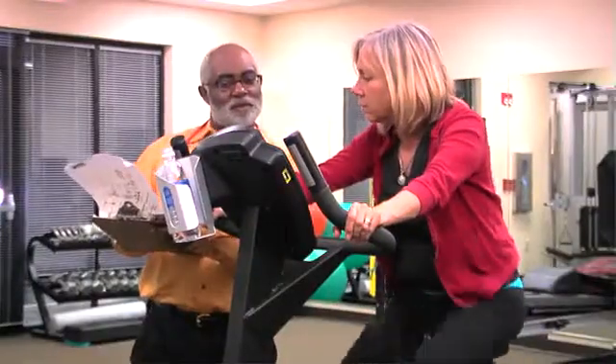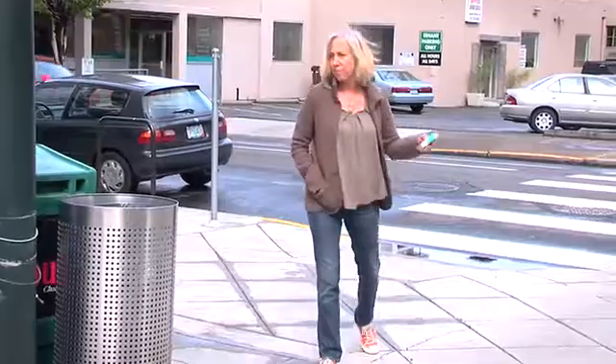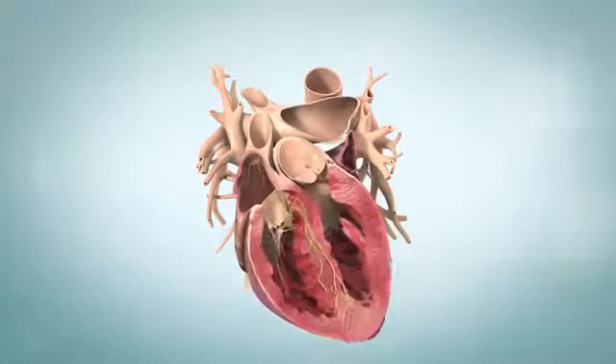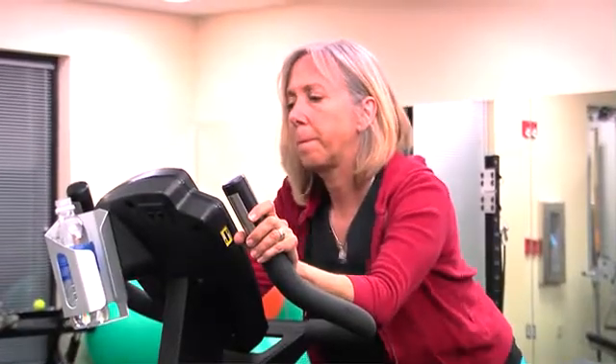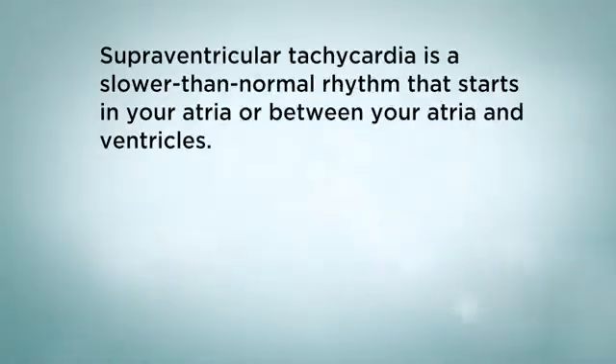Healthy lifestyle choices can help. If you don't exercise, talk to your provider about the best activity level for you and get active. If you smoke, quit. Make sure you're eating a healthy diet. Things to remember: there are several types of supraventricular tachycardia, the types of testing and treatment depend on the cause of your SVT, and healthy lifestyle choices can help.